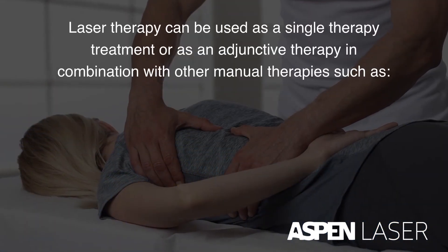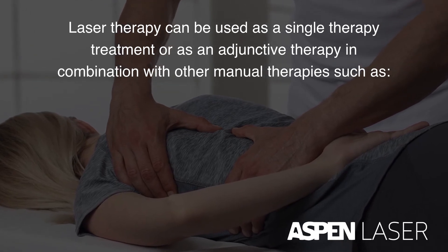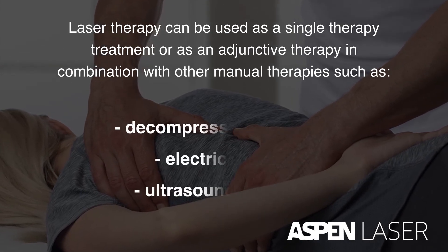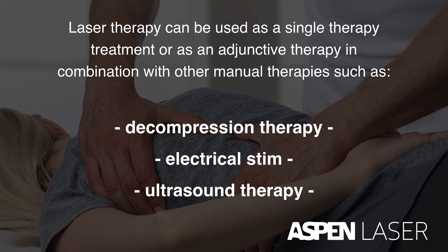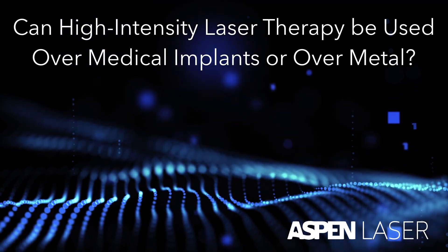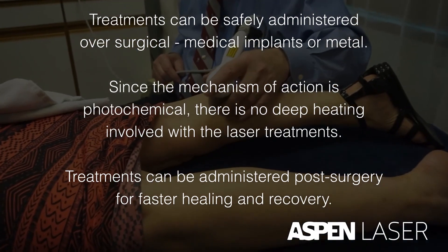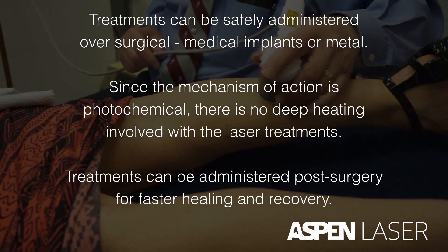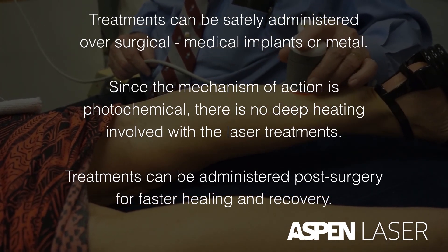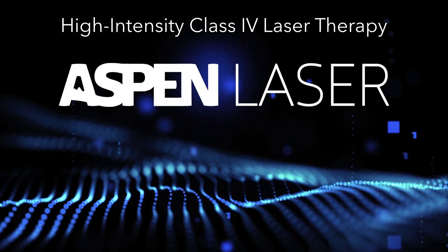Laser therapy can be used as a single therapy treatment, or as an adjunctive therapy, in combination with other manual therapies such as chiropractic, massage therapy, acupuncture, or with devices including decompression therapy, electrical stem, and ultrasound therapy. Treatments can be safely administered over surgical implants, medical implants, or metal. Since the mechanism of action is photochemical, there is no deep heating involved with the laser treatments. Treatments can be administered post-surgery for faster healing and recovery.